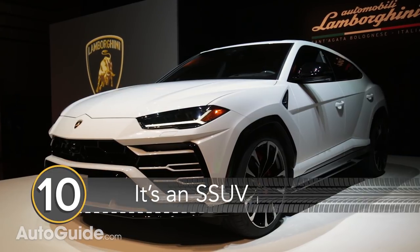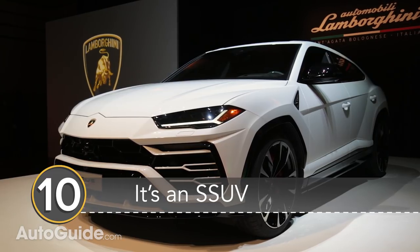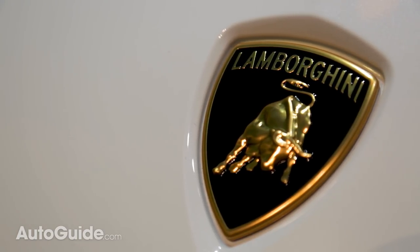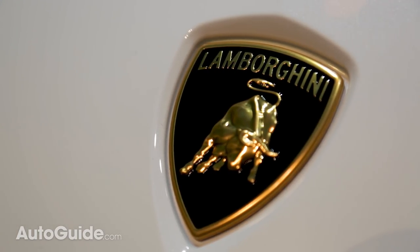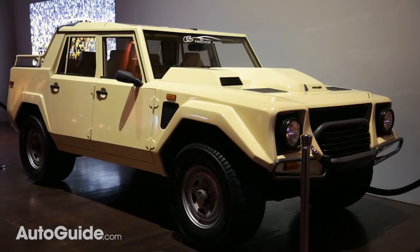Number 10: It's an S-SUV. The first thing you need to know is that Lamborghini doesn't call it an SUV, preferring the term super sports utility vehicle instead. I know it's kind of pretentious but this is a Lamborghini so I get it. This is the second SUV Lamborghini has ever made and the last one was the Rambo Lambo LM in the 80s.